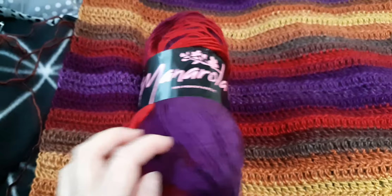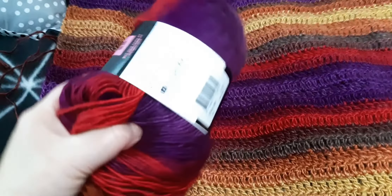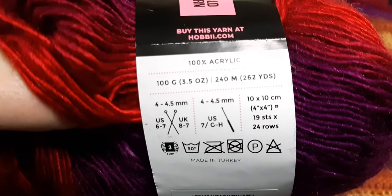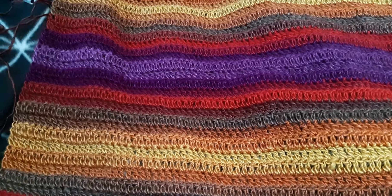I'm using a Manarola yarn from hobie.com or hobby.com in Denmark. It's a number three yarn, 240 meters or 262 yards. I'm using a number five hook — I just change the hook size to whatever suits me.